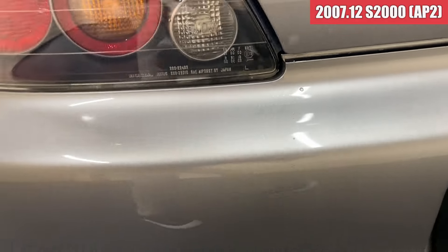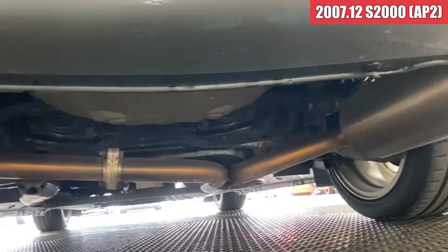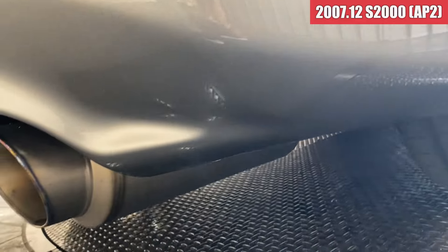続いて左側面の凹みですけれども、特に見当たらなそうですかね。続いてリアバンパーです。無限マフラーですね。リアバンパーの方もきれいですね。右後ろの方もきれいな状態かな。ここちょっとだけタッチアップしてる感じですかね。